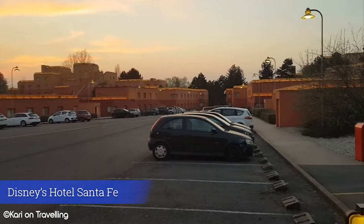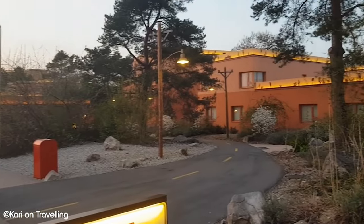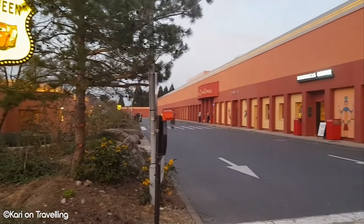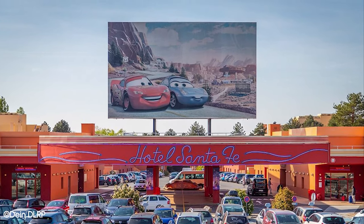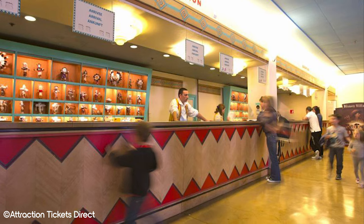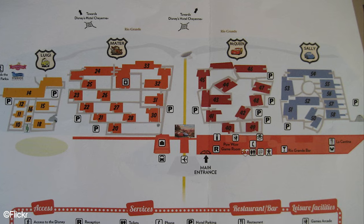Another budget-friendly option is Disney's Hotel Santa Fe, located just beside Hotel Cheyenne and similarly a 20-minute walk and 8-minute shuttle from the parks. It has a Route 66 and motel theme and is broken into a number of different buildings. This is a 2-star hotel and lacks any quality amenities, but does have a restaurant in La Cantina and a bar named the Rio Grande. If you're looking to spend all of your days in the parks and not around your hotel, this can be a good option as a place to rest your head for the night. Hotel Santa Fe would usually be the cheapest on-property hotel in Disneyland Paris.